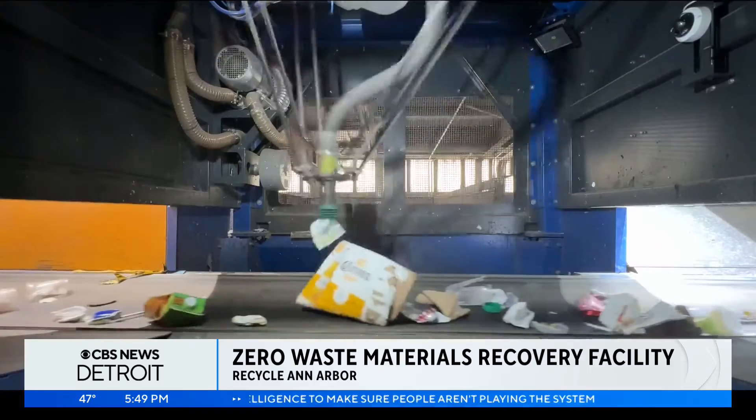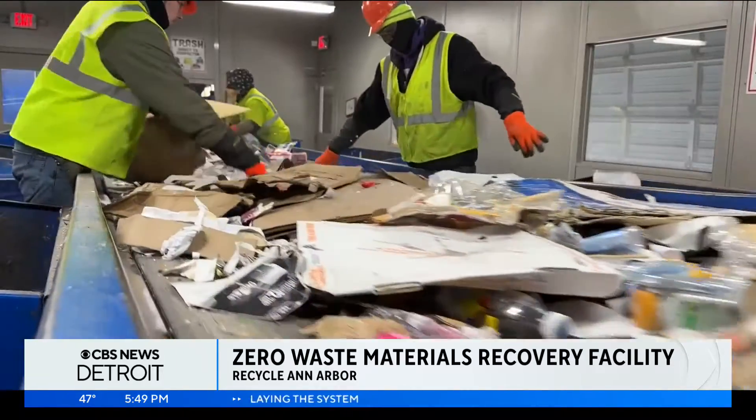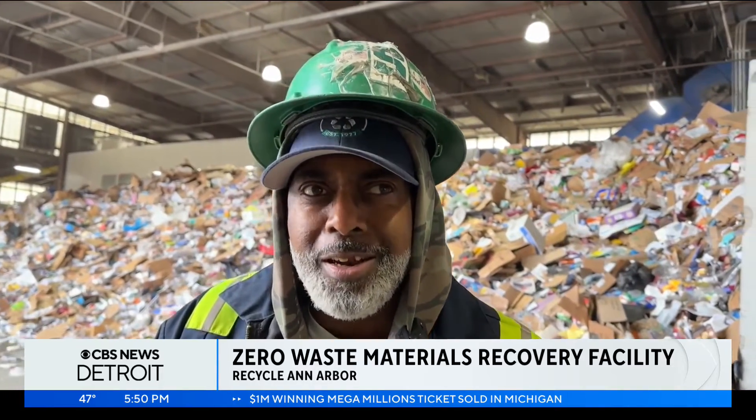Uchenna says millions of dollars worth of equipment and technology cannot replace the human touch on the sorting line — nor can it replace the human spirit. "I just love coming into work every day. Who wants to sit home?"